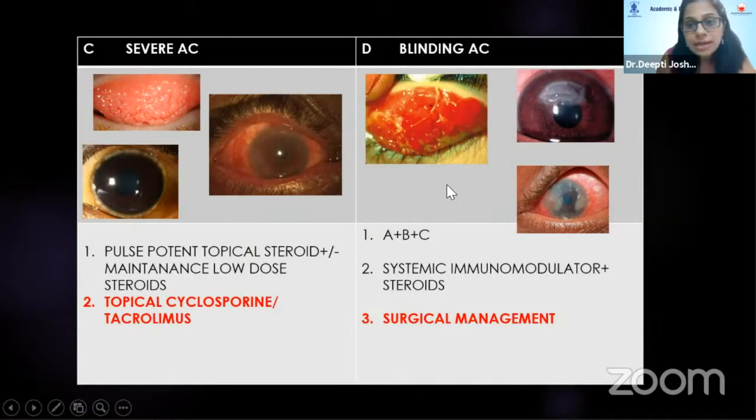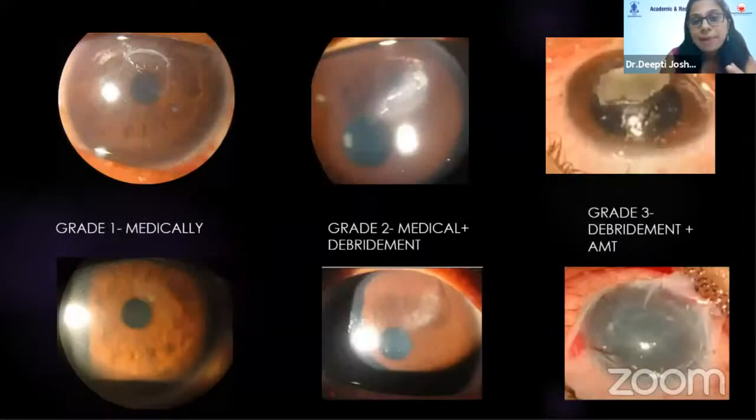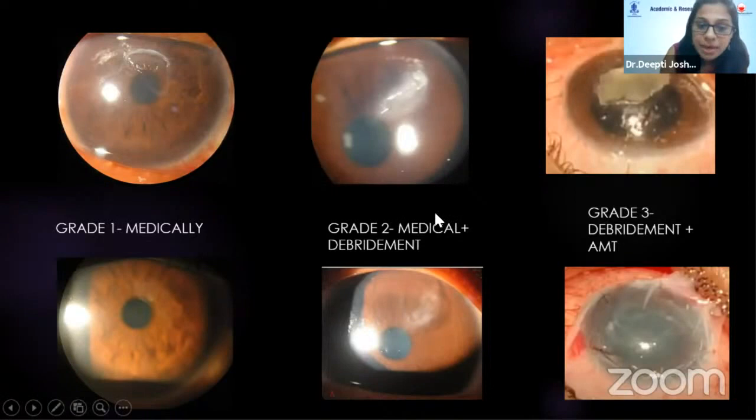In the last stage — blinding allergic conjunctivitis — when there is a shield ulcer with severe inflammation, in addition to topical immunomodulators, systemic immunomodulators and steroids join in. Surgical management may also be needed: if the shield ulcer doesn't respond to topical treatment, we may need to go with debridement and amniotic membrane transplantation.